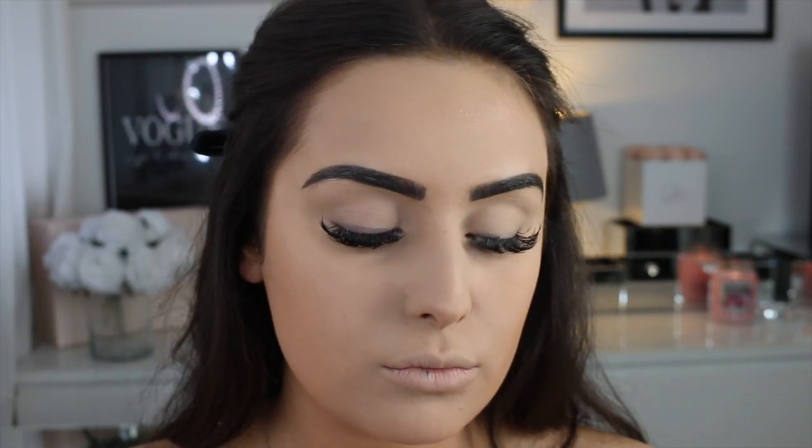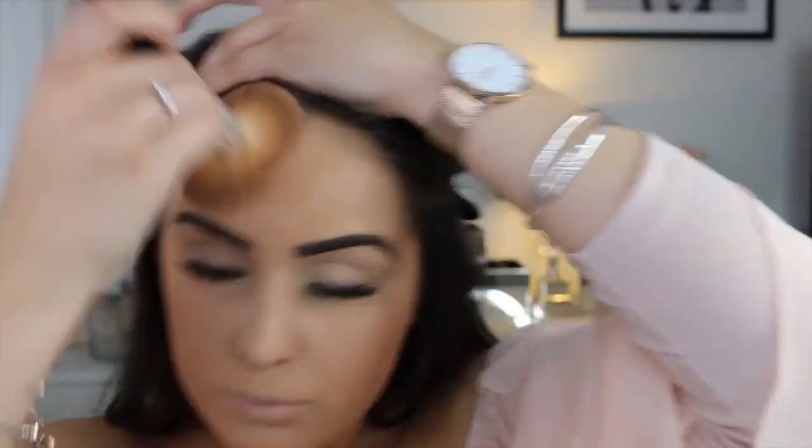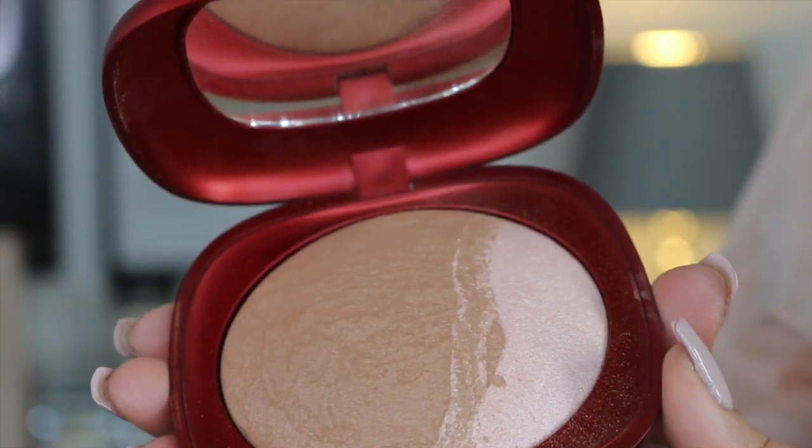You guys know I'm a powder kind of gal. You don't have to use powder if you don't want to, but I feel like it sets everything in place. This is the Healthy Mix one from Bourjois — it's actually such a good powder. It does oxidize a lot, meaning it's darker than it looks in the packaging, so bear that in mind. The coverage is really lovely and buildable.